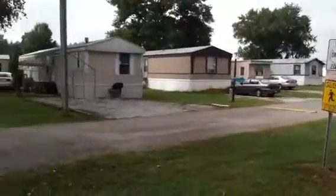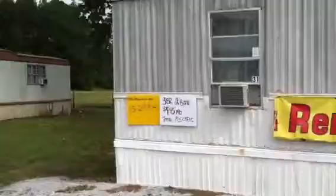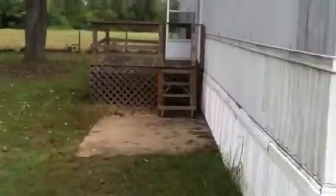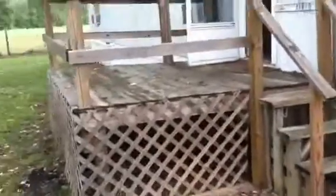This is a 62 pad park and it's on 13 acres. This home is a 2000 model, three bedroom, two bath, 14 by 70. You've got a nice big deck here for grilling out and entertaining. Let's take a look inside and see if you like it.